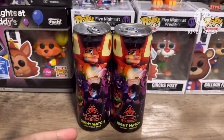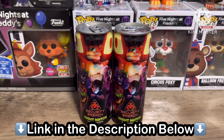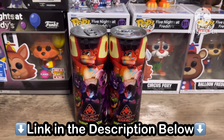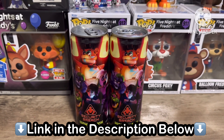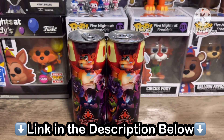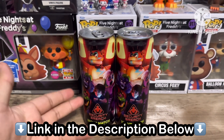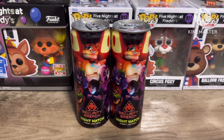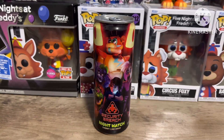If you guys want to get the Night Watch energy drink, you can go on FYE's website and order it from there, or you can go to your local FYE retail store, or you can go to Hot Topic and probably get it there too.